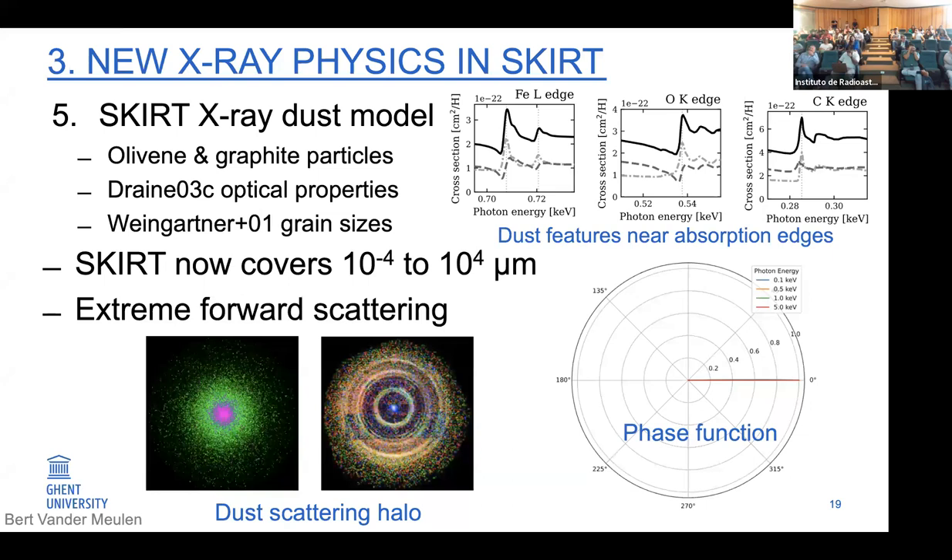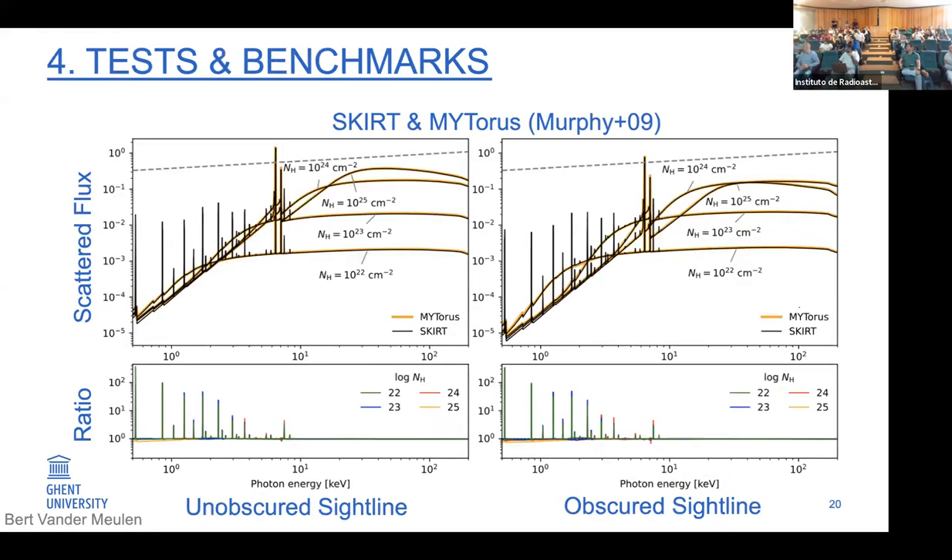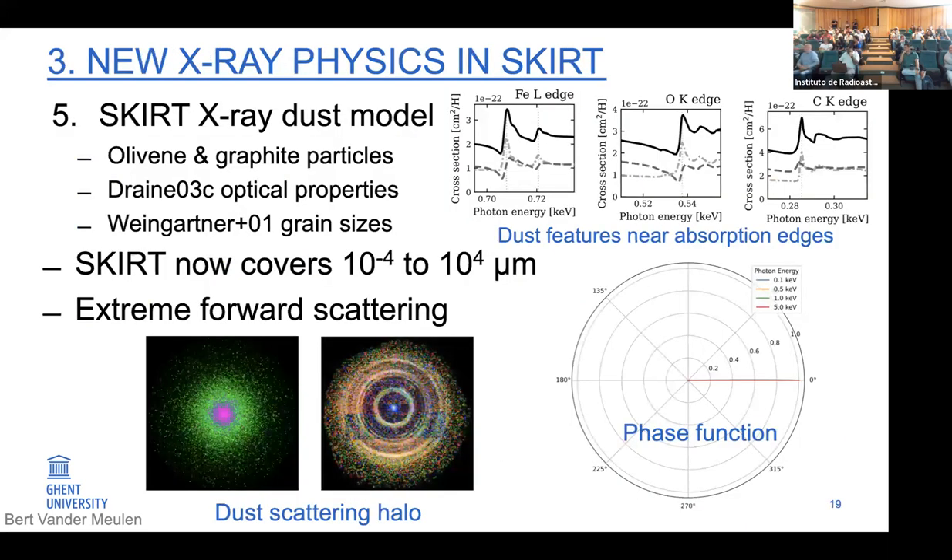A question was raised about whether inverse Compton scattering from low-energy photons is included. The answer is yes — in the implementation, every time an interaction occurs, we transform to the rest frame of the electron and perform normal Compton scattering. When transforming back to the observer frame, this becomes inverse Compton scattering. So the implementation is fully complete for both Compton and inverse Compton scattering, implied by the reference frame shift applied to every interaction.